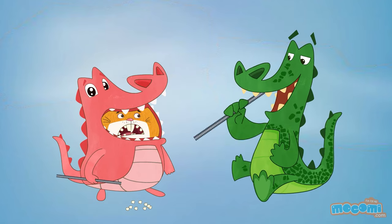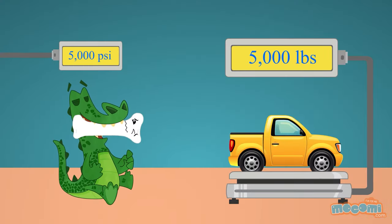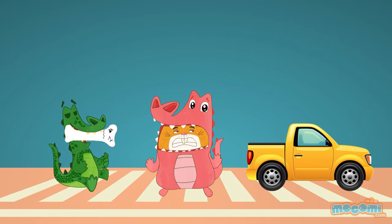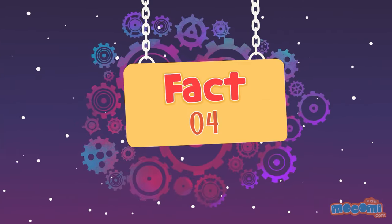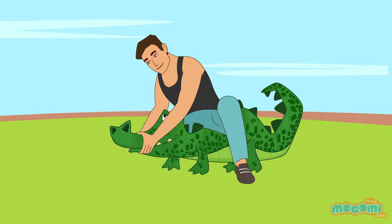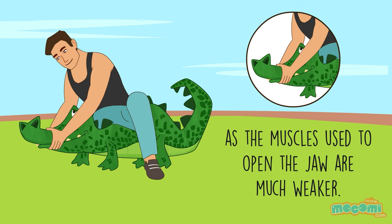The pressure exerted when an alligator bites down equals the weight of a small pickup truck. I wouldn't want to be in the way! An adult human can hold the jaws of an alligator shut with their bare hands, as the muscles used to open the jaw are much weaker.